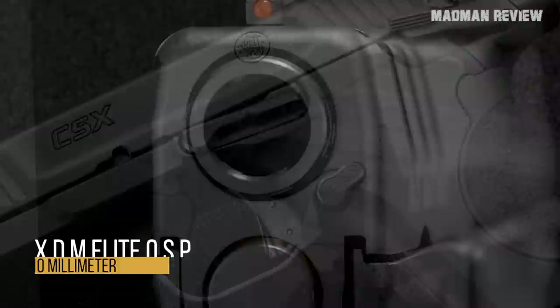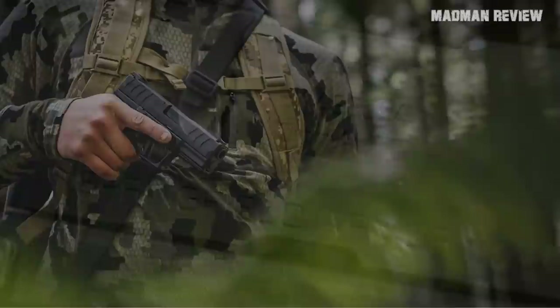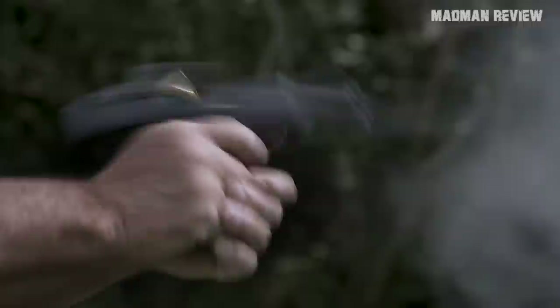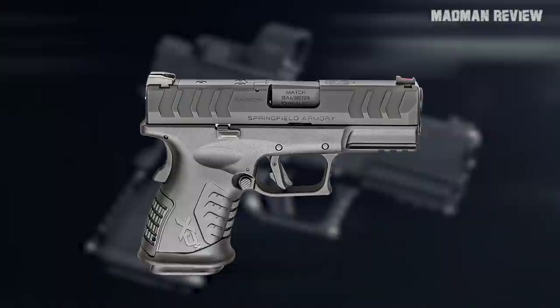Springfield Armory XDM Elite OSP 10mm. Released in late 2021 as a variation of the XDM series, Springfield tries to match concealability with firepower — it is not only small but also chambered in 10mm. Meant for backcountry carry, it provides a capable option that can be concealed but can also deal with serious threats. This adds a new entry to the compact 10mm category, where you otherwise find only the Glock G29. It shares similar size and weight, and is optics ready with ambidextrous slide stop and magazine catch controls.